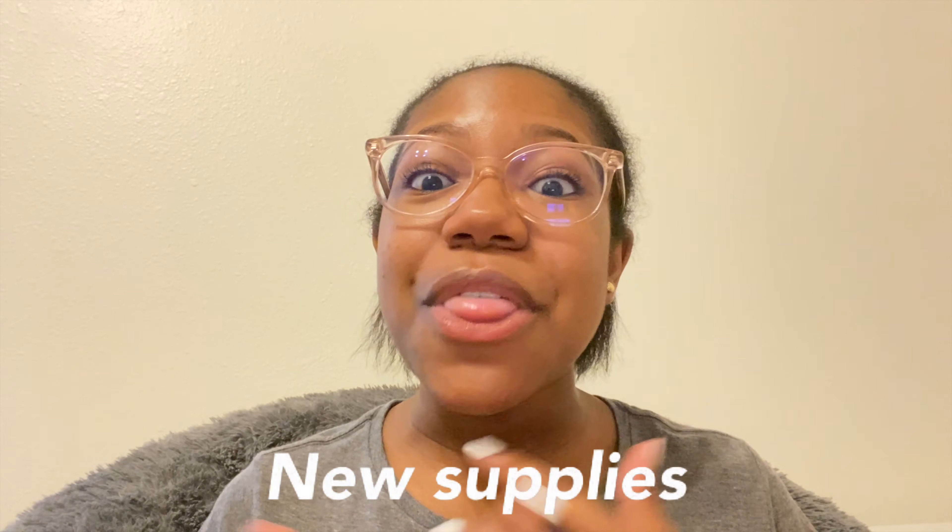Anyways, I'm just going to be showing all the new supplies I got for this year. A lot of students were virtual last year, including me for part of the year, and I got a lot of supplies I ended up not even needing. So all those supplies I'm pretty much reusing this year, but in this haul I'll be showing all the new ones. I hope everyone gets inspiration from the supplies I'll be showing today — let's get right onto the video.